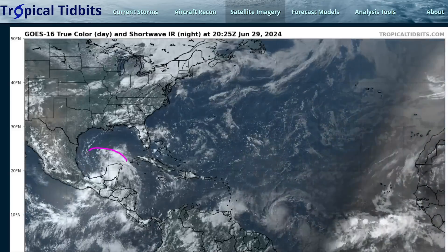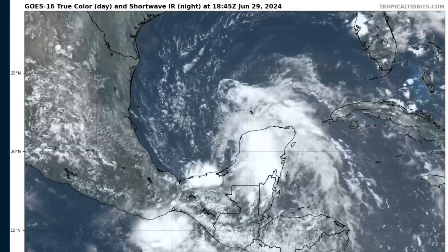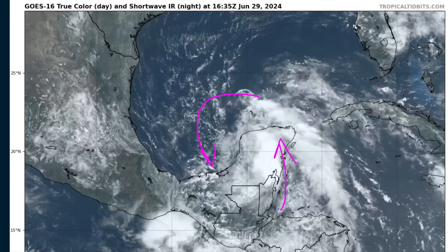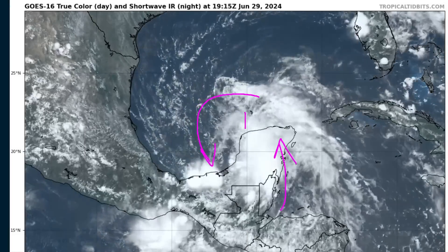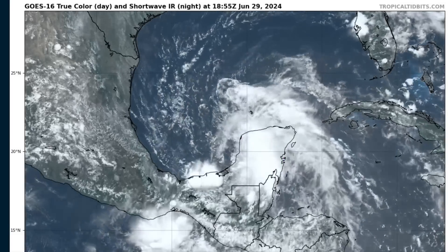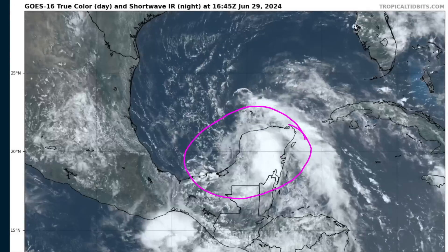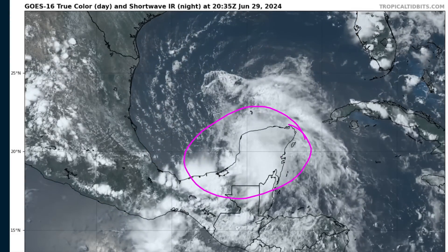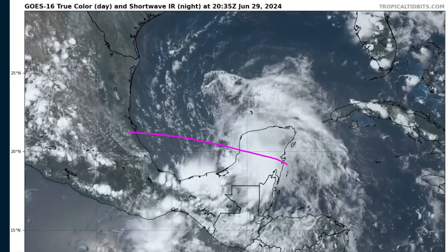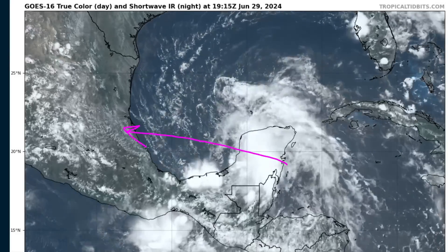For about one and a half minutes, I want to touch on this invest over Central America. This is the zoomed-in view. It's a broad wave envelope with southerlies wrapping around towards north-northwesterlies over the Bay of Campeche. We're starting to get a sharper wave axis and maybe the beginnings of a broad closed circulation forming over the Bay of Campeche. You can see white clouds indicating thunderstorms producing heavy rain over Central America and southeastern Mexico.